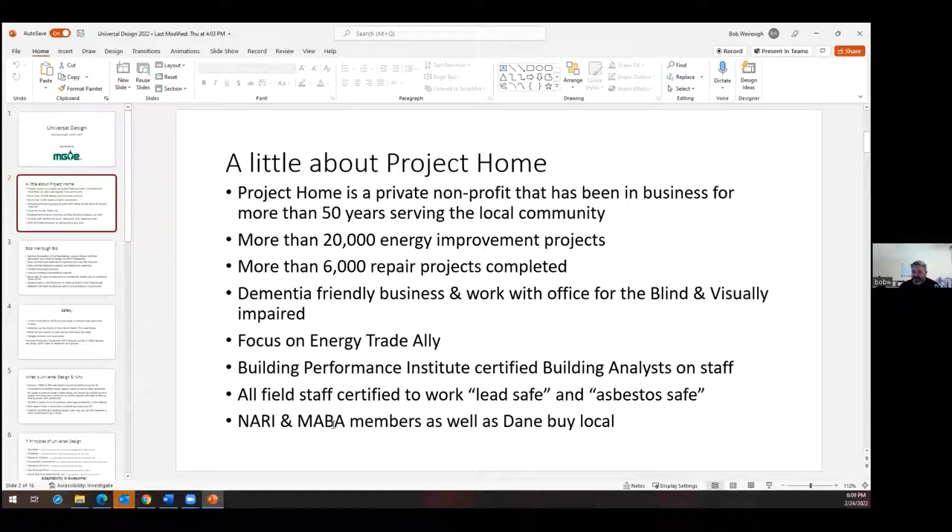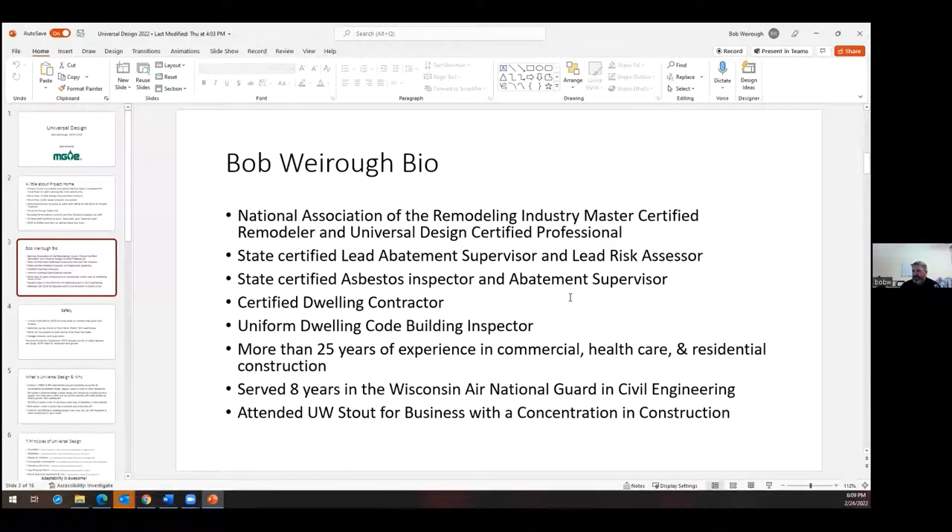NARI is the National Association of the Remodeling Industry, and MABA is the Madison Area Builders Association. I am a NARI Master Certified Remodeler and a Universal Design Certified Professional. I am a State Licensed Lead Abatement Supervisor and Lead Risk Assessor, State Certified Asbestos Inspector, Abatement Inspector, and Abatement Supervisor. I'm a Certified Dwelling Contractor as well as a Uniform Dwelling Code Building Inspector, though I'm not associated with any municipality. I have been doing this for more than 25 years. I served eight years in the Wisconsin Air National Guard in civil engineering, and I attended UW Stout for business with a concentration in construction.